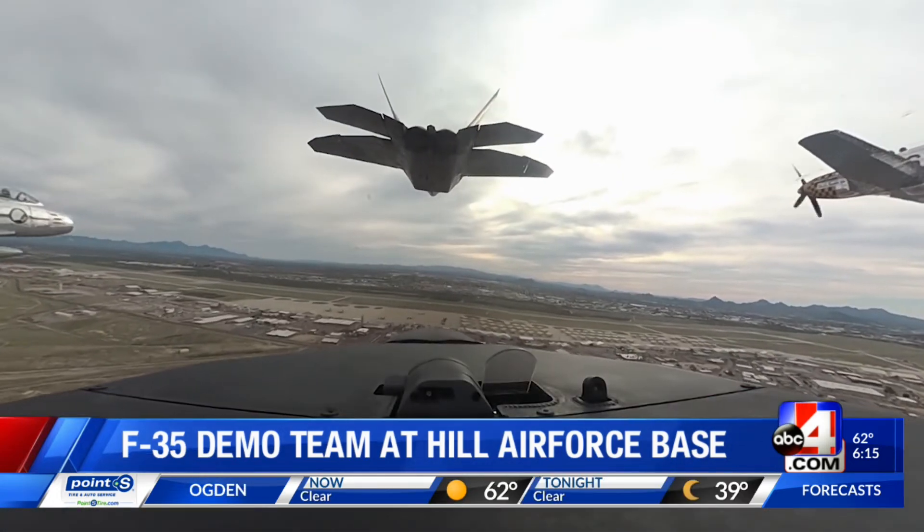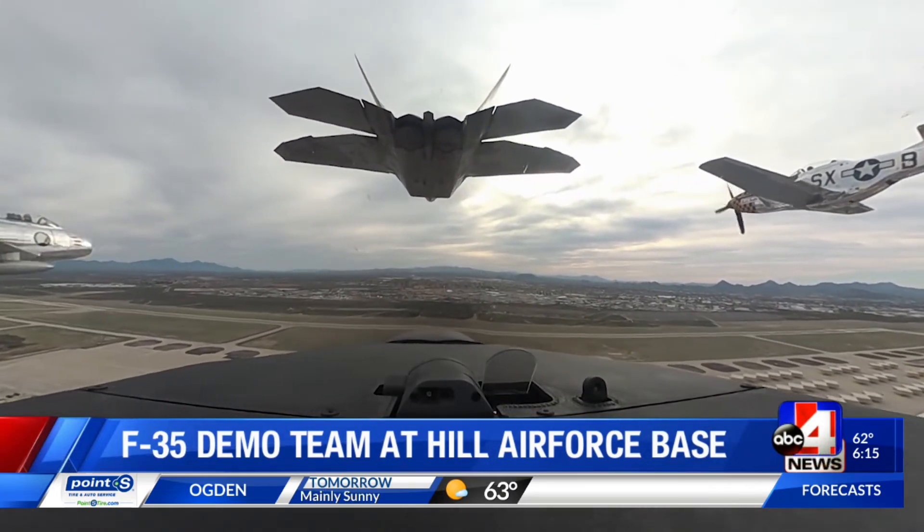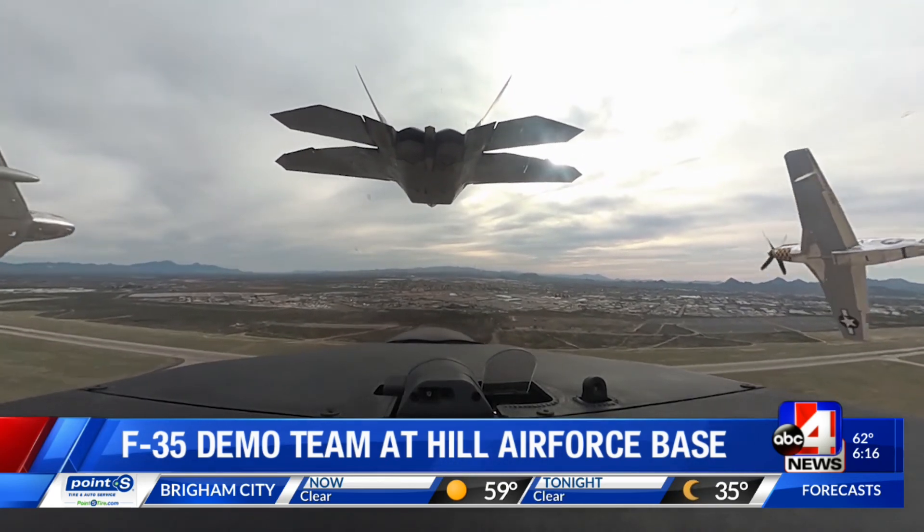If you want to see what the U.S. Air Force has to offer with its up-to-600-mile-per-hour fighter jets, the F-35 demo team will be hosting a show this June.